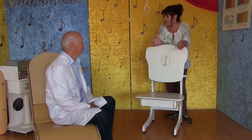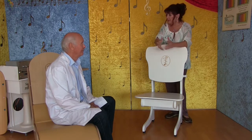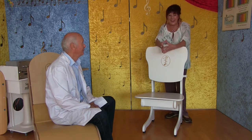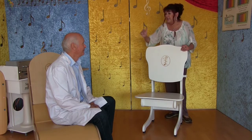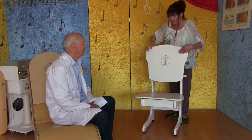Wir sind natürlich hier in Oberstaufen bei Pius Vögel in seinem Klangtherapieraum. Und nicht nur die Liege, die wir schon vorgestellt haben – heute geht es mal um diesen wunderbaren Stuhl, einen Schwingstuhl. Ist das richtig ausgedrückt, Pius?